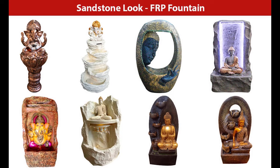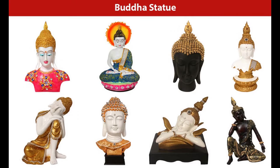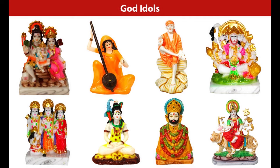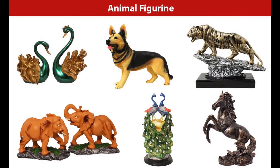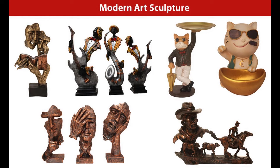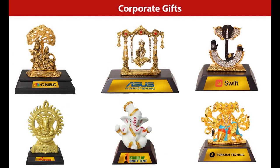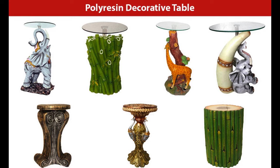We also offer sandstone look FRP fountains, Lord Ganesh statues, Buddha figurines, Lord Jesus statues, god idols, marble look god idols, animal figurines, couple statues, modern art sculptures, decorative showpieces, corporate gifts, flower vases and planters, poly resin decorative table items, and handmade texture canvas paintings.